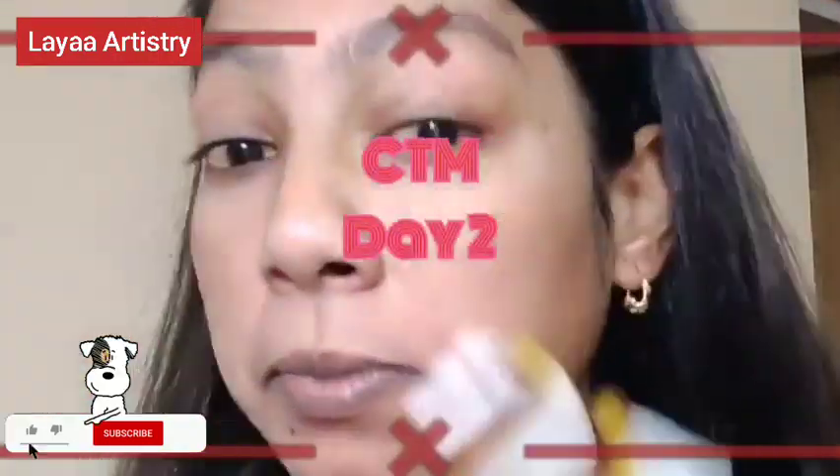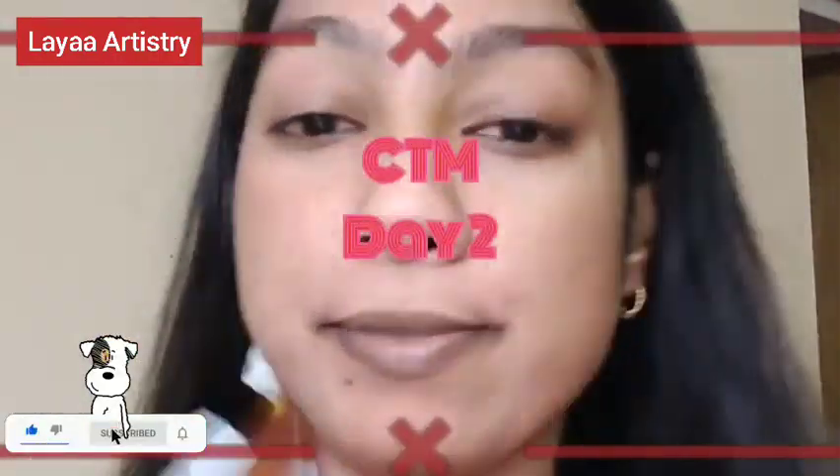Hi all! Welcome to Laya Artistry Day 2 Skincare Routine. Today I'm using the Biotic Face Cleanser. I've been using this face cleanser for 6 years — it's from the Biotic pineapple cleanser range. It is a very affordable product at just 160 rupees.